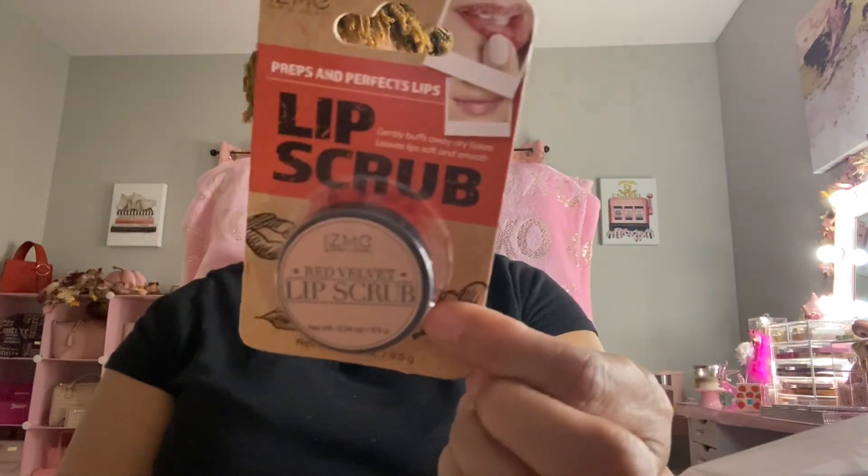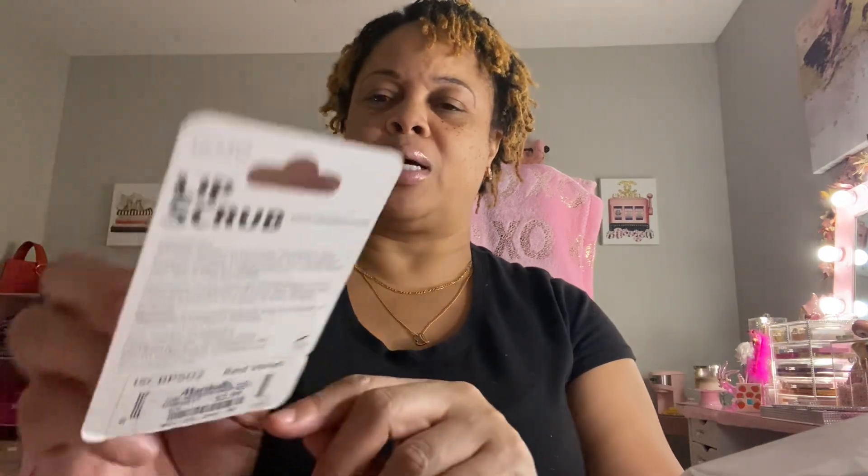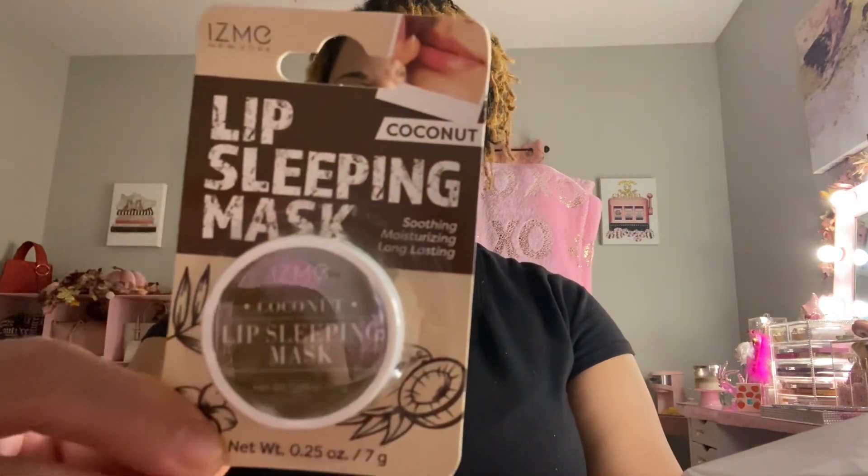She's going to be doing some little spa treatments! She got this Prep and Perfect Lip Scrub — it looks red so I'm not going to open it, but it was $2.99. She also got a Lip Sleeping Mask in coconut flavor — smoothing, moisturizing, long lasting. So yeah, she's going to be doing something to her lips.